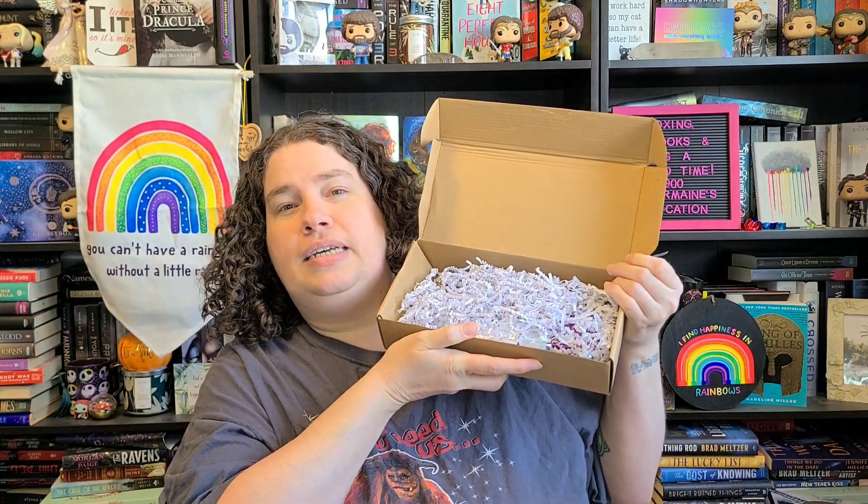I'm excited to get into it this month — I have no idea what came in. Oh, there's a big full size thing in here already! This is what it looks like on the inside. It doesn't come with a card or anything so I never get a chance to tell you guys what the prices are.